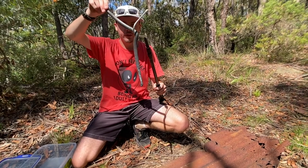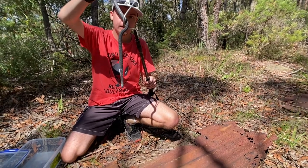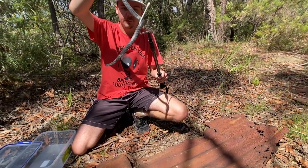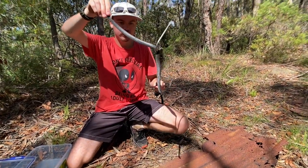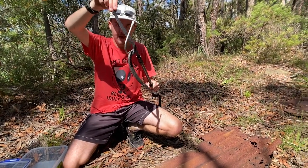G'day guys, Luke here, welcome back to another video. In terms of what we've got, we actually got the eastern small-eyed snake. This is not actually a red-bellied black snake — we actually saw a red-bellied black snake on the walk here, but unfortunately Daniel didn't see him and I was too slow to catch him.